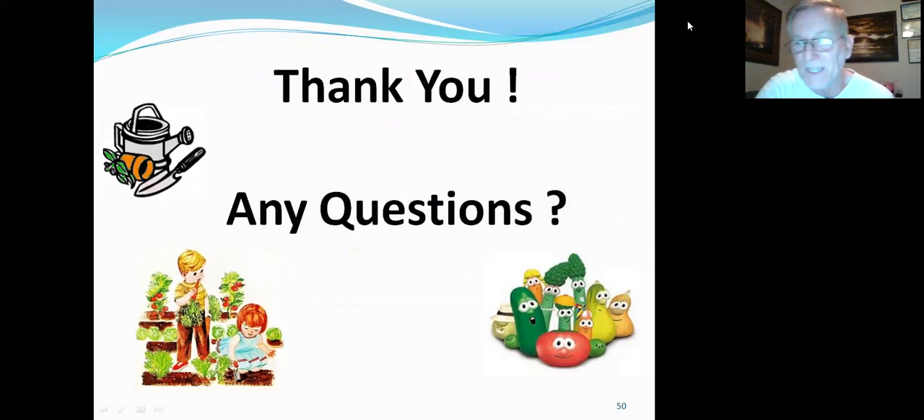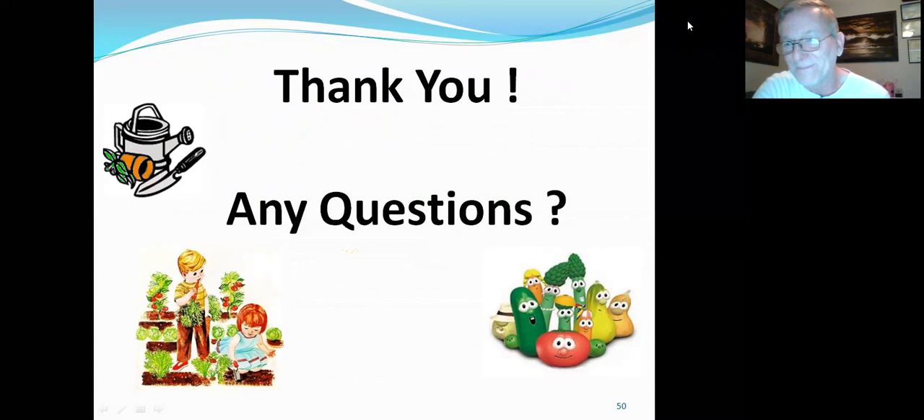Now we'll take any questions. Can we get copies of the slides? The presentation information will be available online shortly after this class is done. Here's the link for everybody again in the chat.